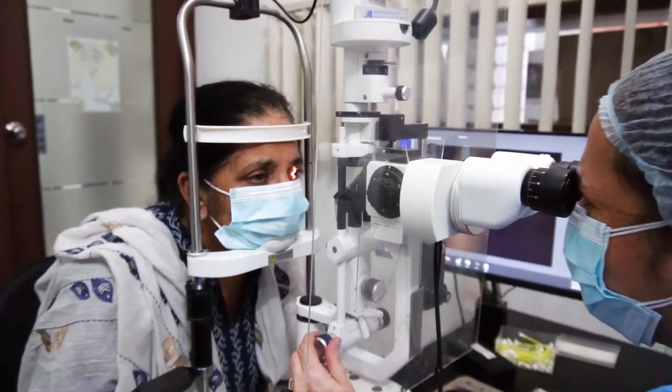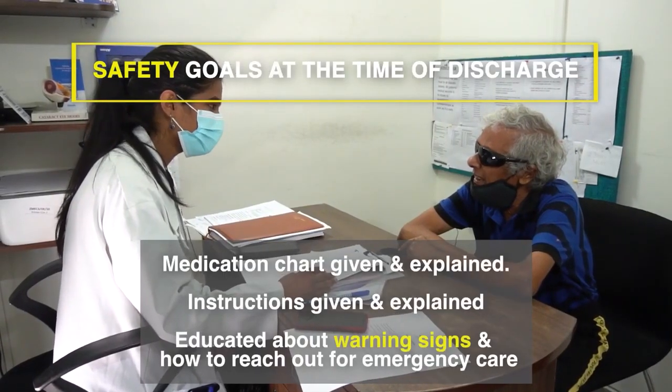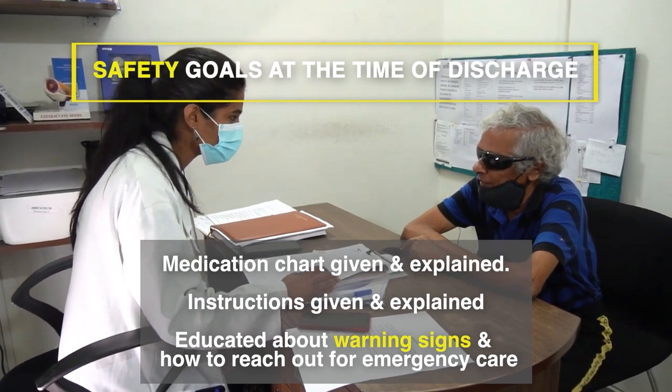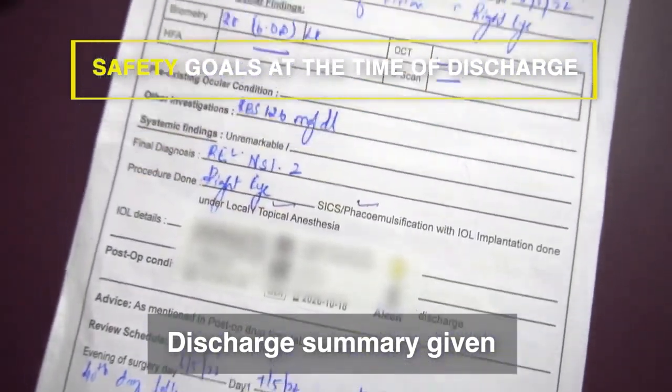To meet safety goals at the time of discharge, examination by the ophthalmologist is a must. Educating patients about early warning signs of a complication and how to reach out for emergency care is of great importance. A discharge summary must be given to every patient.